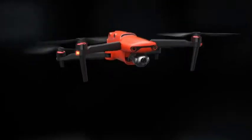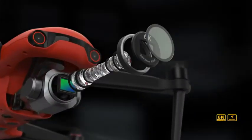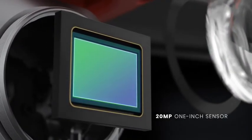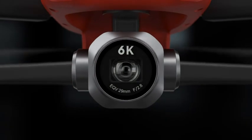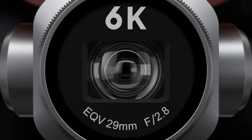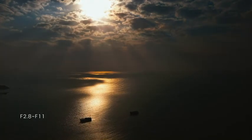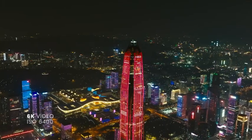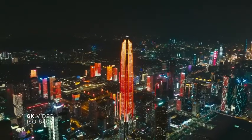If Evo 2 is all about detail, then Evo 2 Pro is all about professional users. It commands a powerful 20-megapixel 1-inch sensor and the f2.8 adjustable aperture, capturing stunning aerial photos with brilliant color and controlled lighting. With excellent low-light performance, Evo 2 Pro provides incomparable night-view footage.